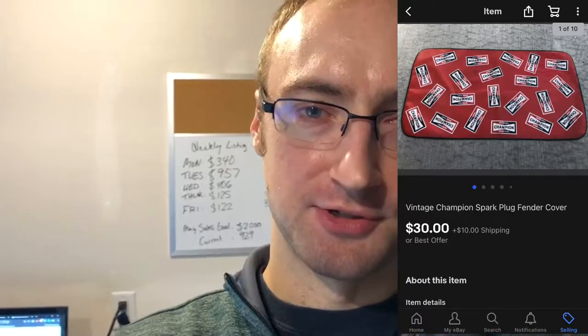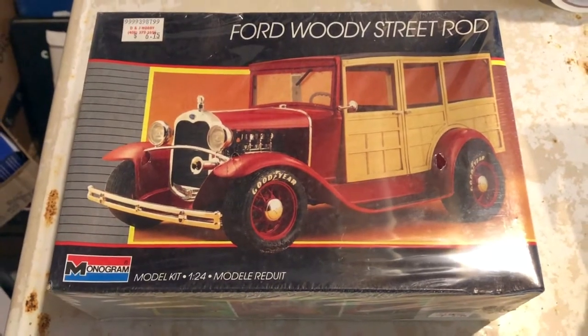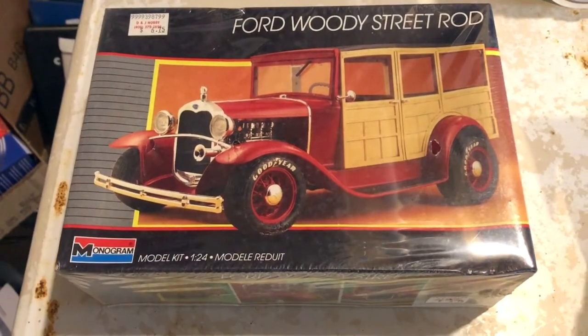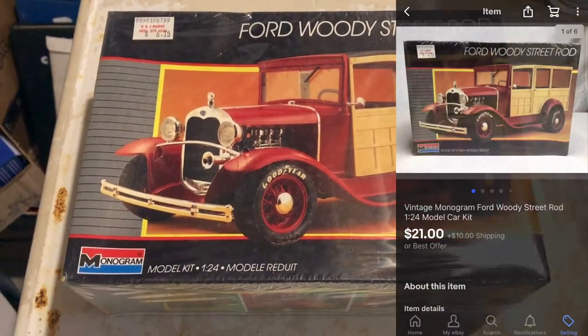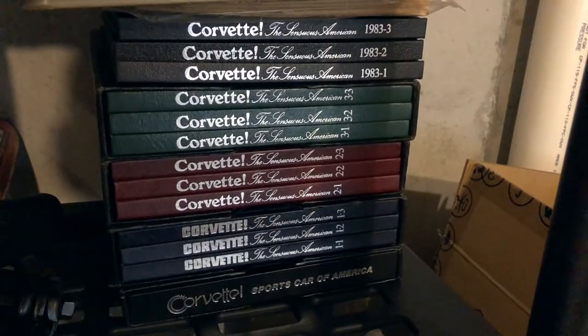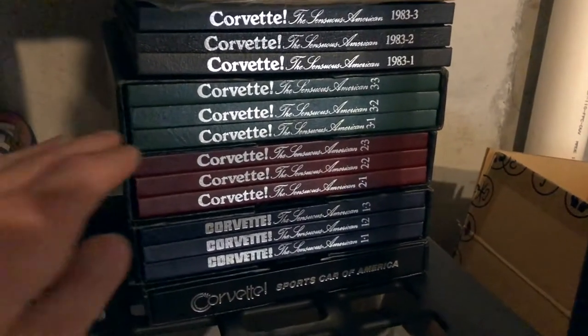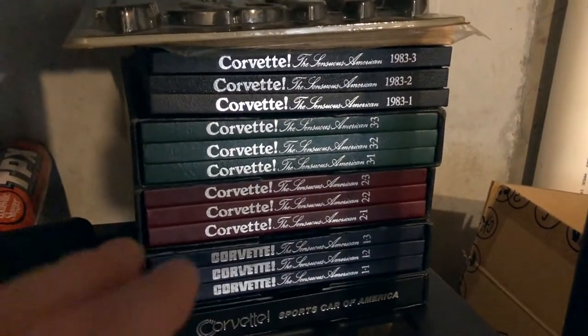After looking at that garage sale pile, I'm back to packing orders. It is Monday May 17th and I have four eBay orders to ship. I just got done packing a vintage fender cover that I sold for $30 plus shipping. The second item is a Ford Woody Street Rod model car kit, the last from a large lot I bought at a garage sale several weeks ago - it sold for $21 plus shipping.